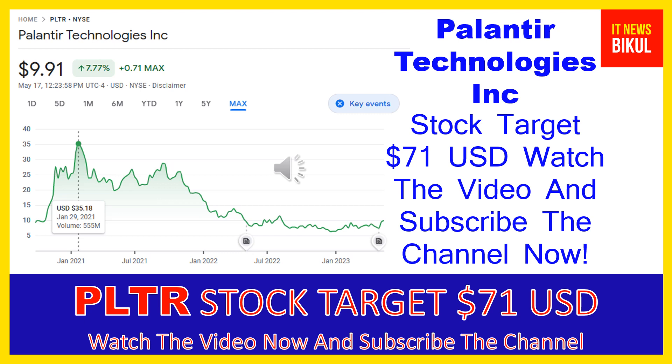You can buy PLTR stock as a cash segment and just take delivery of PLTR stock in your DMAT account. Just hold for the next one or two years. After one or two years, PLTR stock can be trading at $71 USD level. So if you want, you can take a position now on PLTR stock and earn good profit after a few years.